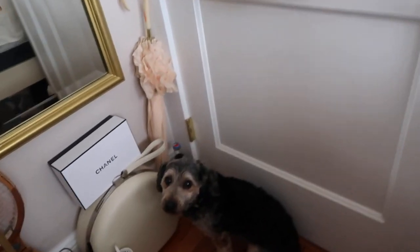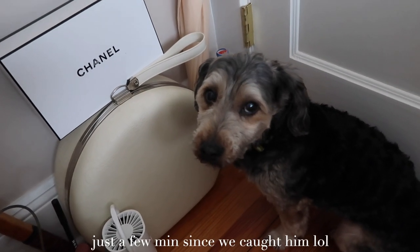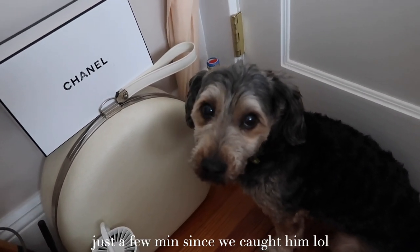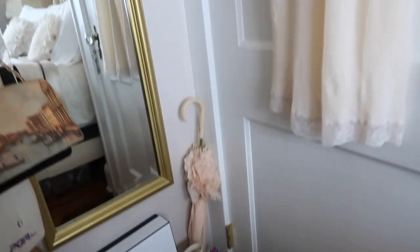Here's the star of the video — hi Champ, hi Champ! He tried running away from us this morning and we had to get him in the front of the house.